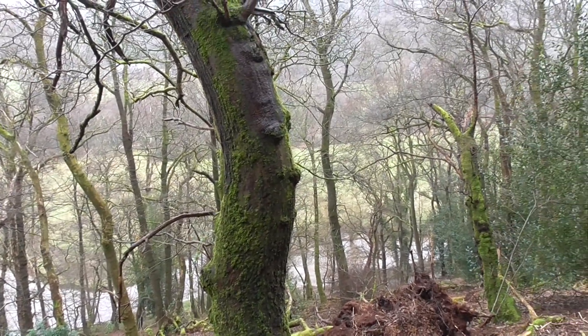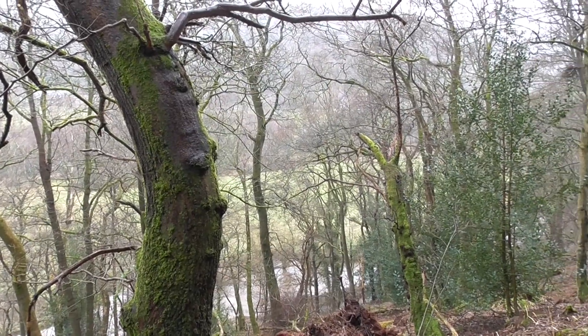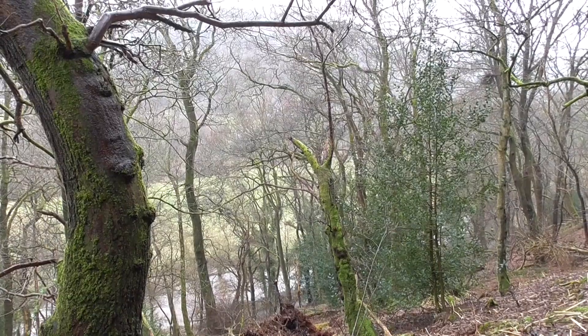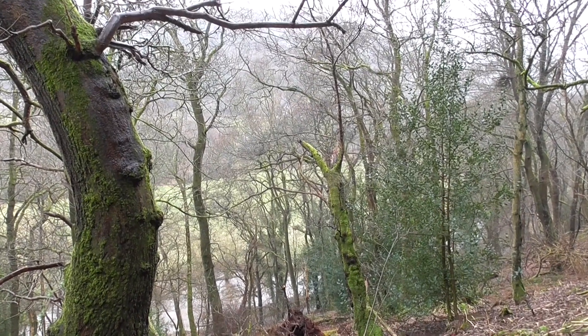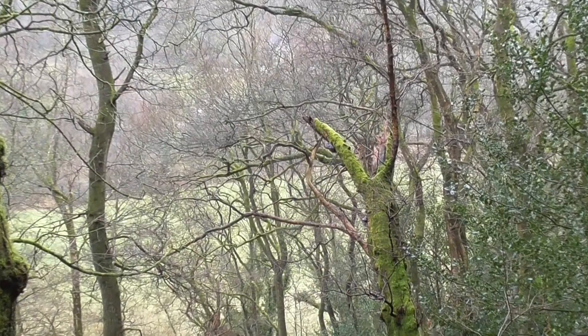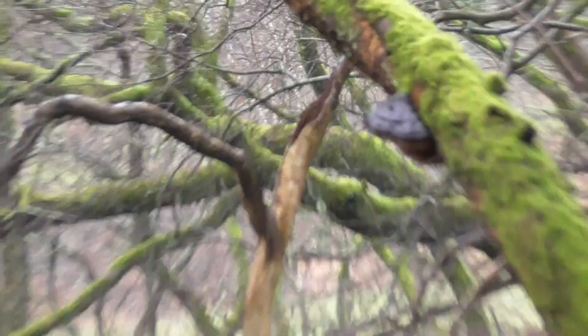I'm out today looking for a different old estuary — ancient estuary, buried estuary — and as many caves as I can find. It's good to know where these little caves are, because if worse comes to worst they'd make a nice little home.